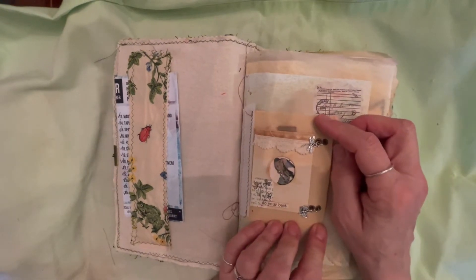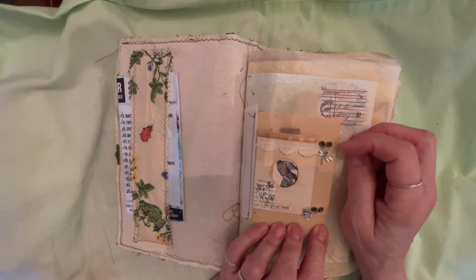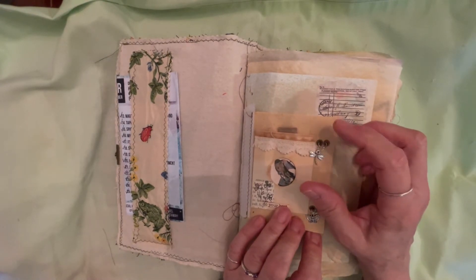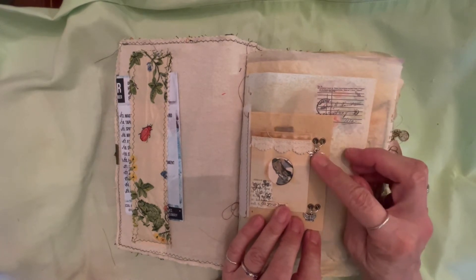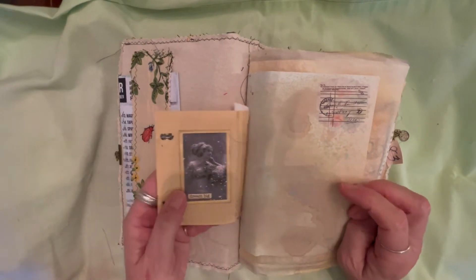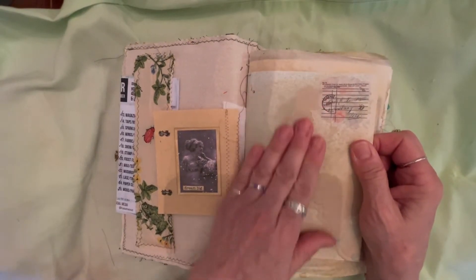I found a little book at a thrift shop, and it had these little holes here, so I went ahead and put eyelets in here, and I put a dragonfly and a butterfly to represent Barbara and Louisa.